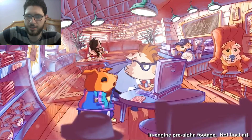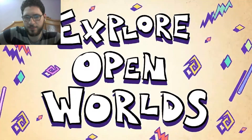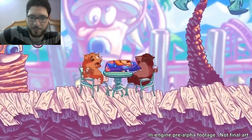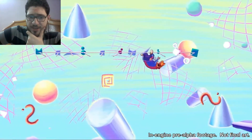I think I can say that this game is fun, interesting, and exciting. I think they deserve our support on Kickstarter.